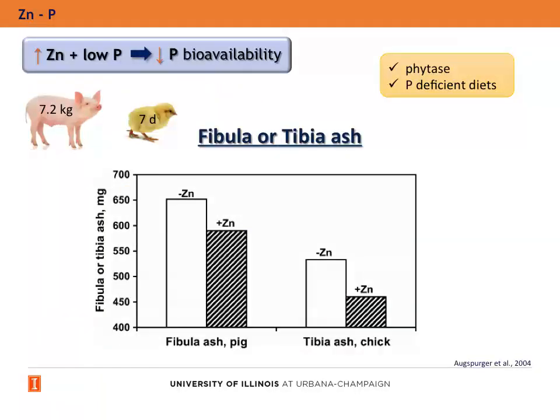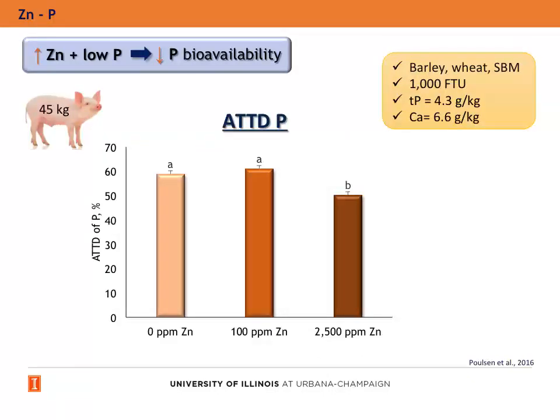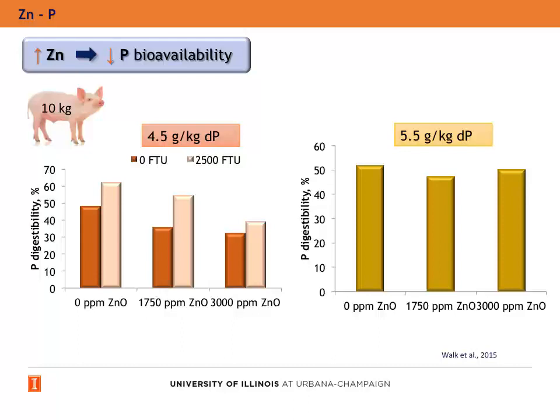In another study with weanling pigs and chicks, the supplementation of high levels of zinc in low-phosphorus diets with phytase reduced the fibula ash in pigs and the tibia ash in chicks, which is an indirect measure of phosphorus bioavailability. Also, in growing pigs, the supplementation of therapeutic levels of zinc in low-phosphorus diets with phytase reduced the apparent total tract digestibility of phosphorus. In weanling pigs, the addition of graded levels of zinc oxide linearly reduced phosphorus digestibility when diets were formulated within the recommended phosphorus levels. However, with higher levels of phosphorus, there were no effects of adding zinc oxide to the diets.